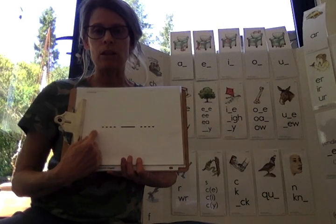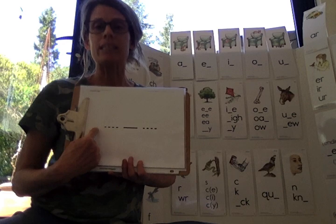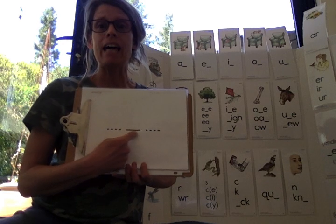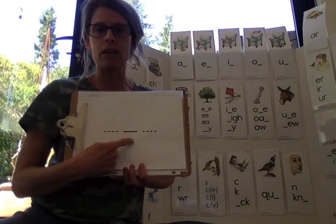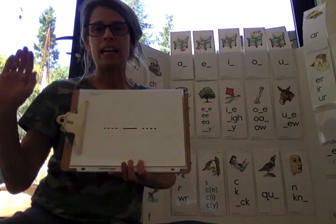And our last one. Say bet. Middle sound. B-E-T. Middle sound. E. Very good. Short E. E.